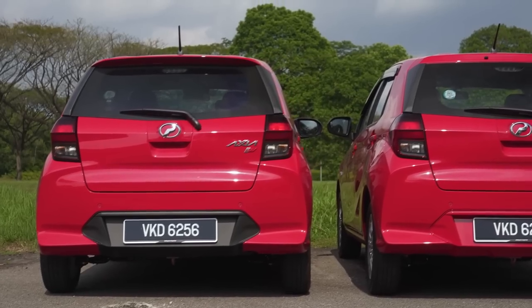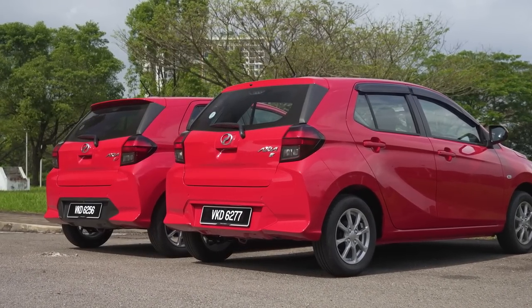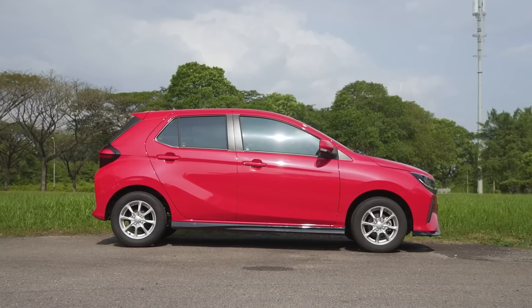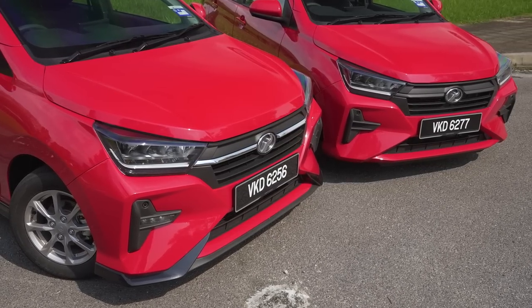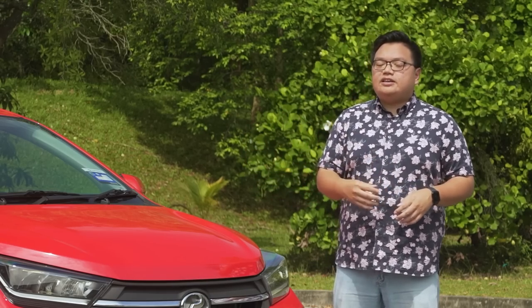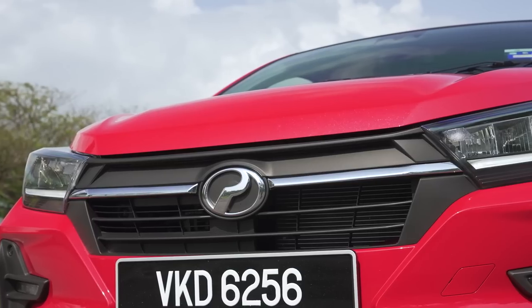The second generation Axia is significantly bigger than the car it replaces — a much more substantial car overall that looks far more expensive than the old one. It is around 130mm longer than before, and the wheelbase has been stretched by 70mm, to the point where the Axia now has a longer wheelbase than the bigger Myvi. In terms of styling, this is a big step forward for Perodua's entry-level model, especially at the front. Perodua claims to have taken the lead in designing the car from the ground up — proof of that is that the Daihatsu Ayla for the Indonesian market looks exactly the same as this. Previously all shared models had unique different faces; now it's Daihatsu's turn to use the same face as Perodua.